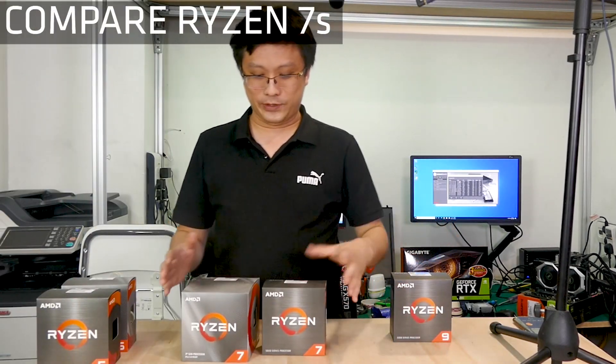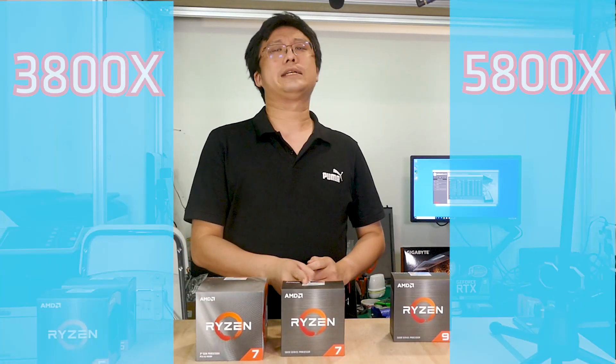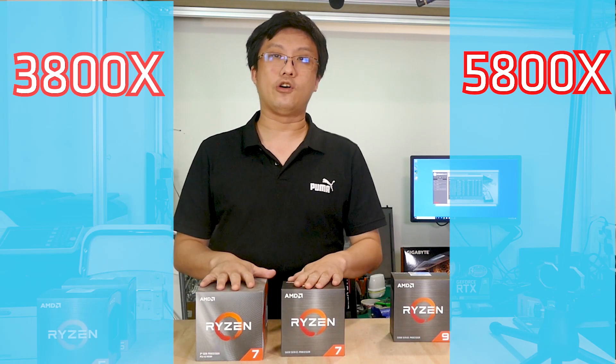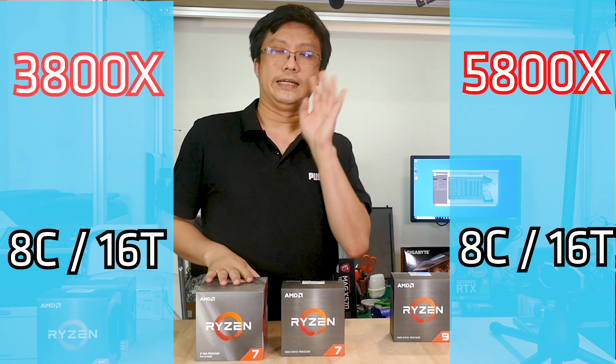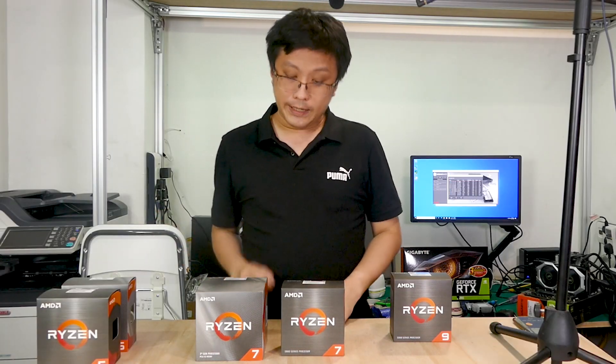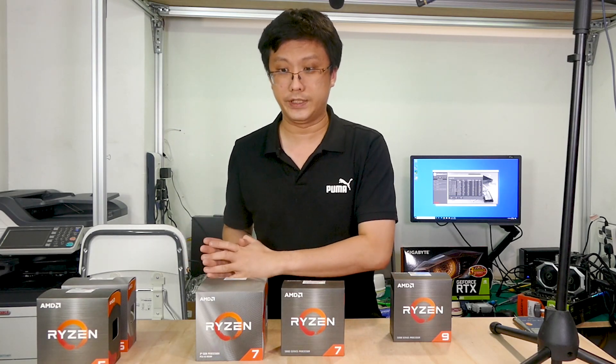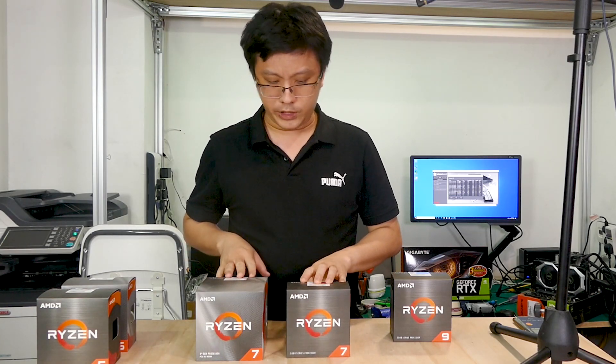Next, we come to the 5800X at $700. Comparing it to the 3800X, this is no contest — they have the same core and thread count, but the 5800X is going to be 15% faster with no doubt. However, the price difference is more than $100 — it's about $150. There's one more important thing to keep in mind beyond that $150 difference.